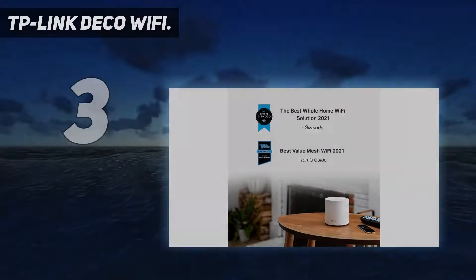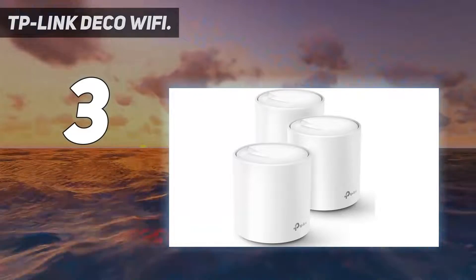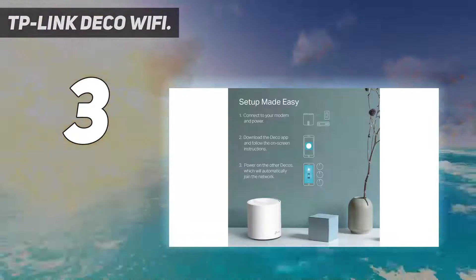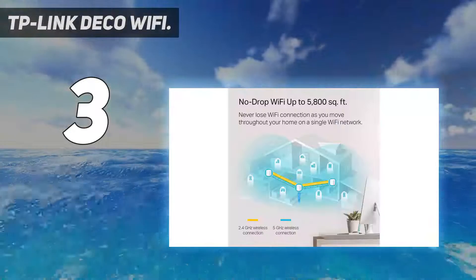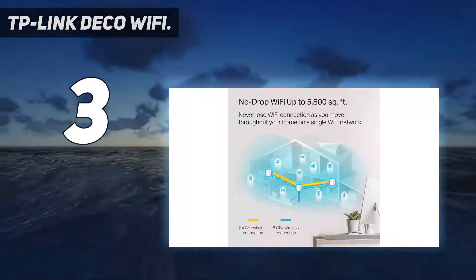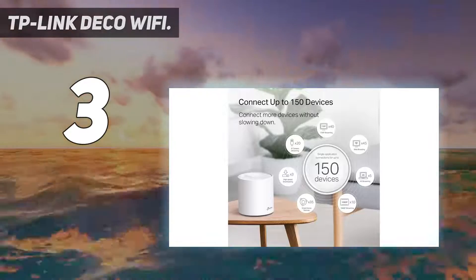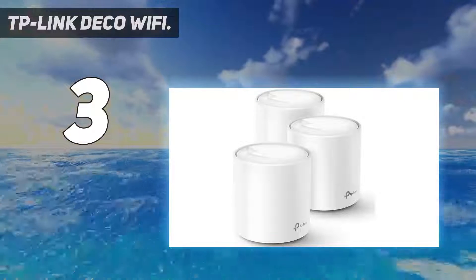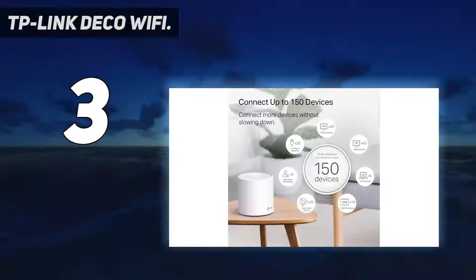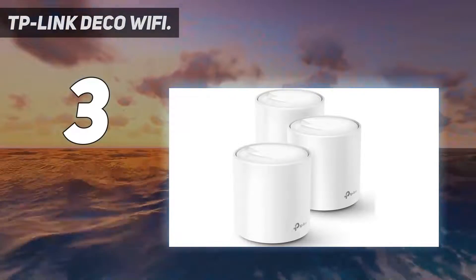At number 3: the TP-Link Deco Wi-Fi. TP-Link has built a reputation for itself recently with some surprisingly affordable Wi-Fi 6 routers, and the Deco X20 is no exception. This small but mighty mesh system represents a way to get into Wi-Fi 6 technology without emptying your wallet. The X20 is a good choice for users who need broad coverage, with three units easily handling homes of up to 5,800 square feet. The dual-band AX1800 Wi-Fi 6 support offers 1.8 megabits per second of bandwidth.